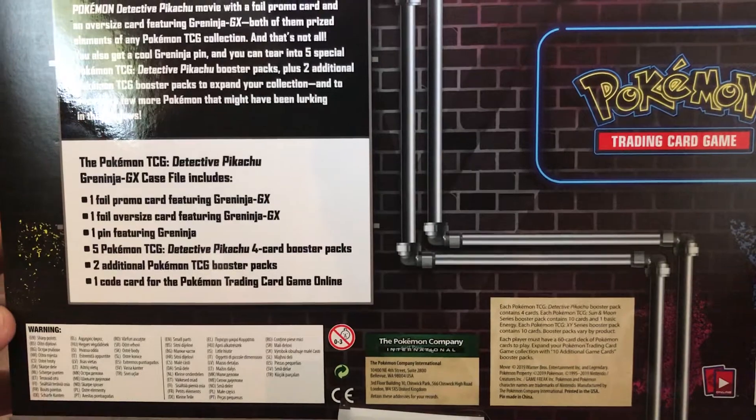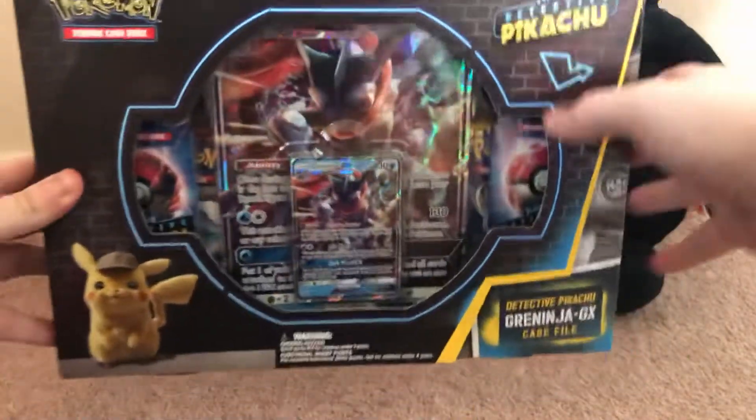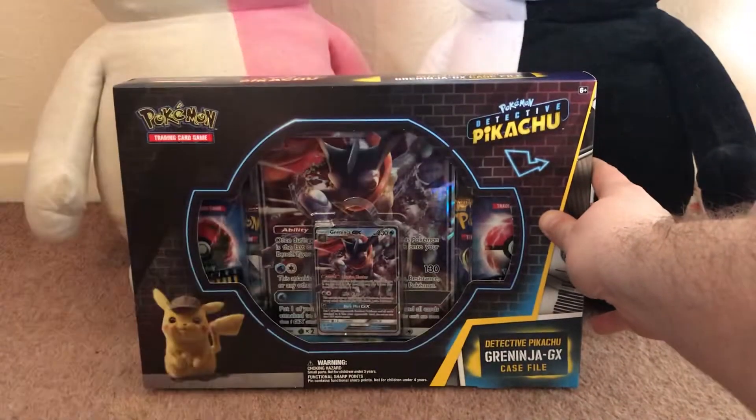There are five Trading Card Detective Pikachu booster packs and two additional ones, along with a code card for the online game. And with this pack here, every promo can go into my little folder to put all my cards in.